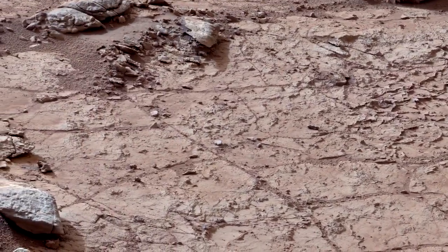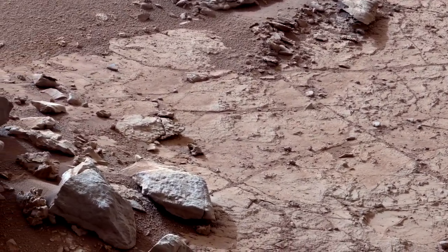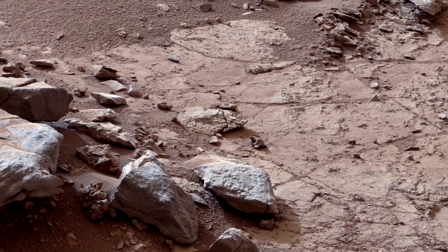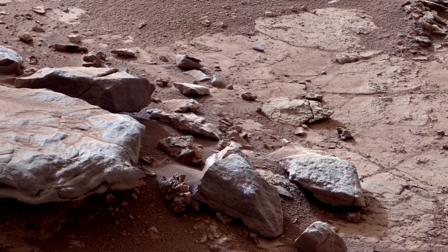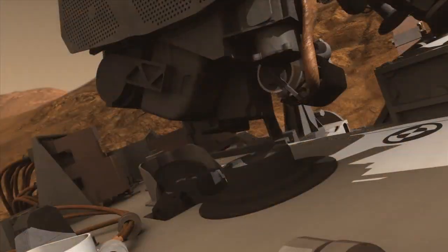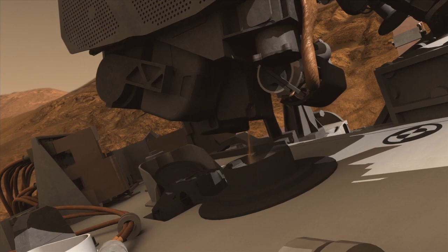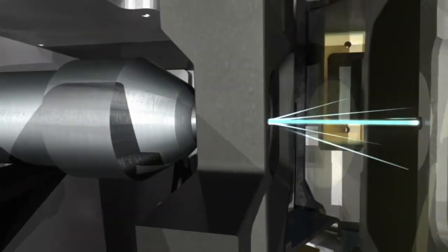The exciting news from all of this analysis is a candidate site where Curiosity will conduct its first drilling activity. This site is located only a few meters away from the rover's current location and lies in a flat area suitable for drilling. The team hopes to drill directly into one of the veins and place the powder into the SAM and CheMin analytical instruments, which will give us detailed information about the composition of the material.